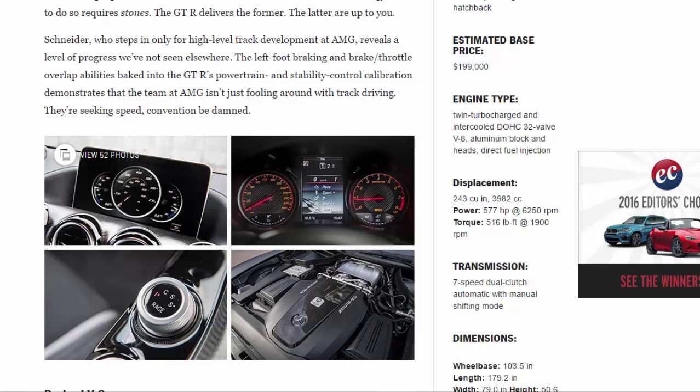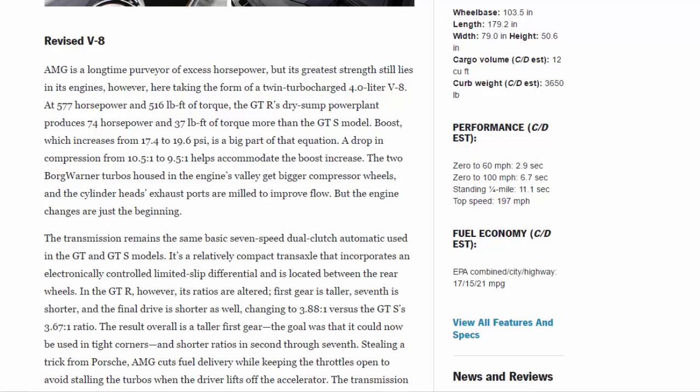AMG is a longtime purveyor of excess horsepower, but its greatest strength still lies in its engines. Here, taking the form of a twin-turbocharged 4.0-liter V8 at 577 horsepower and 516 lb-ft of torque, the GTR's dry-sump powerplant produces 74 horsepower and 37 lb-ft of torque more than the GTS model.